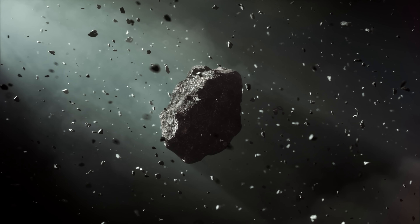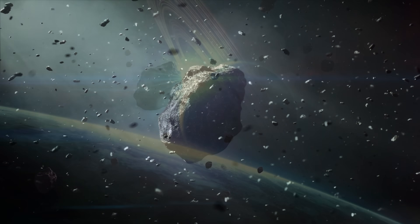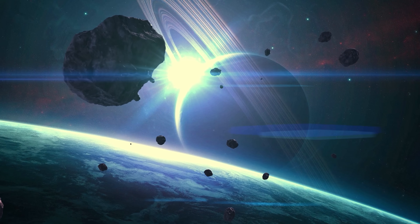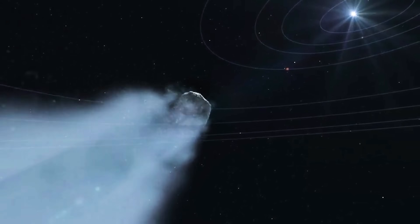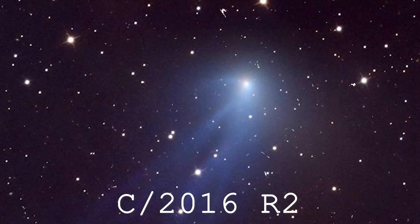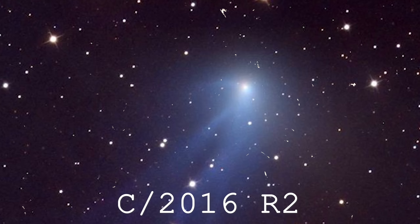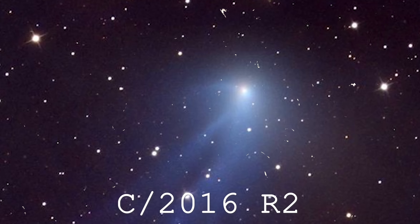To put this into perspective, the CO2 mass loss rate here is about 16 times greater than that of a normal comet at the same solar distance. In the entire history of comet observations, only one comet has ever shown such a dominance of CO2 over water: C/2016 R2. Yet even C/2016 R2 displayed a clear dust tail — completely unlike 3i Atlas, which shows no trace of a tail at all.